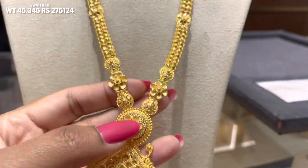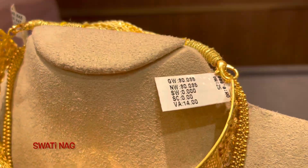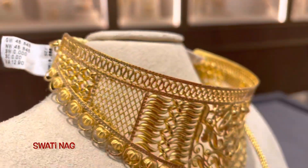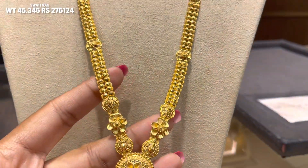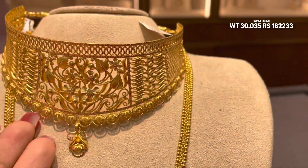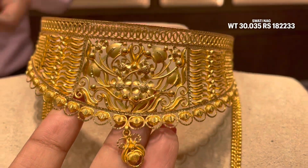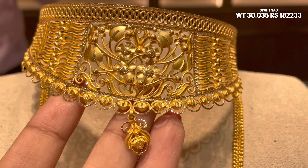This next necklace is a long necklace — Sita Haar, Rani Haar — with 45.345 grams of gold used in it. Next you can see this choker necklace, which is a Mumbai design, with 30.035 grams of gold used in it. The final price is 1,82,000, with a 14% making charge.